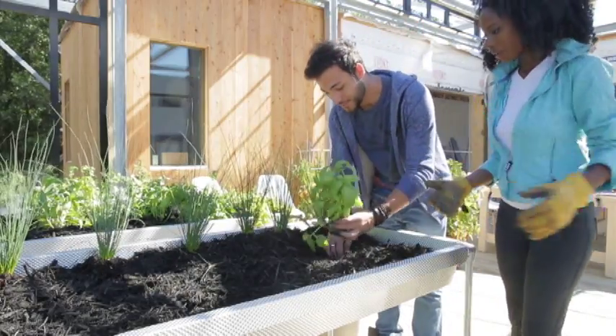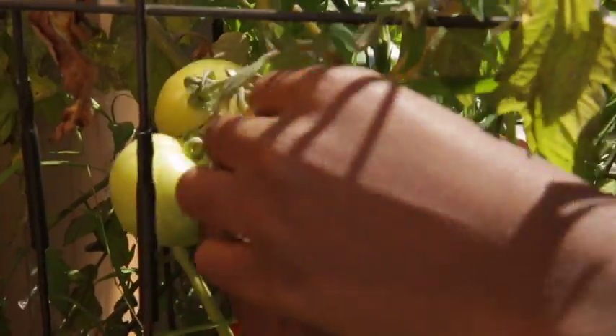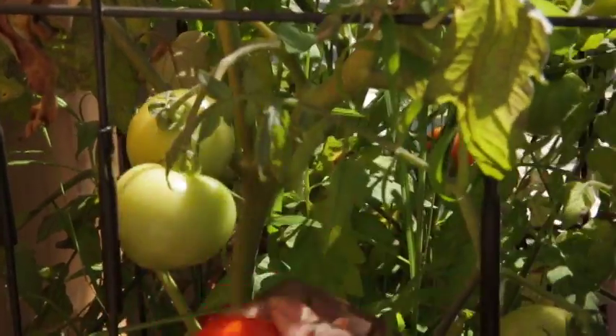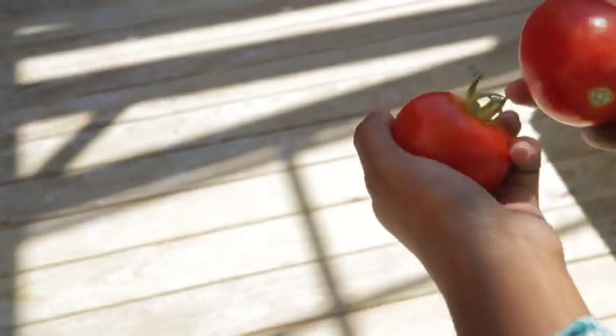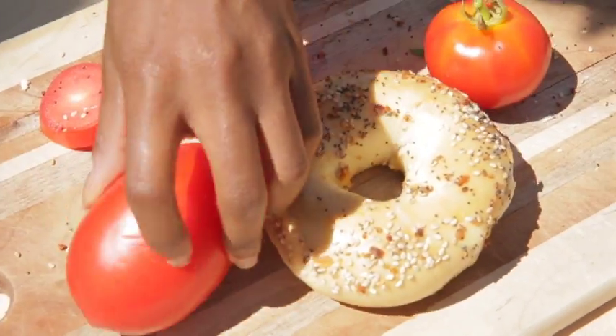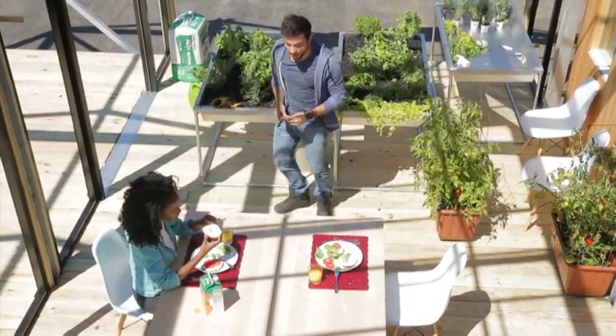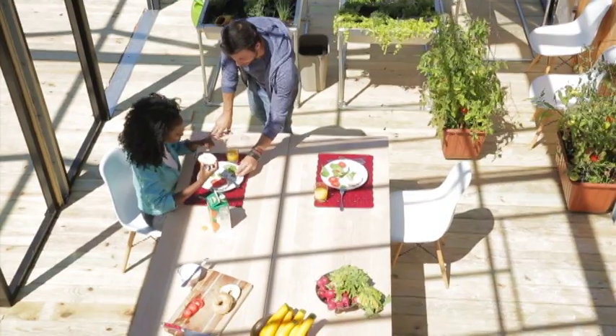The Growlarium — part greenhouse, part solarium — is a passively conditioned space, acting as a thermal buffer between the non-conditioned exterior and the actively conditioned interior. It serves as an incubation greenhouse during the winter and a 50% expansion of living space during the warmer months.